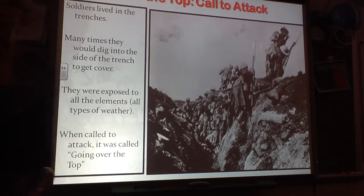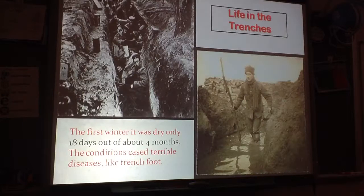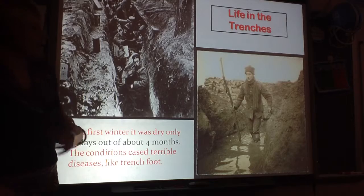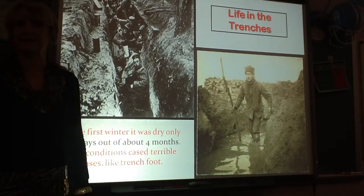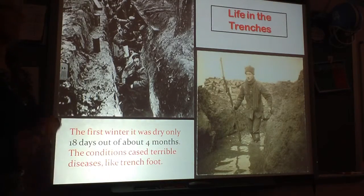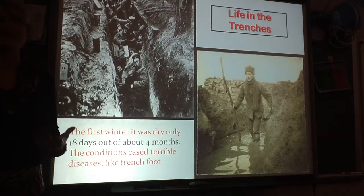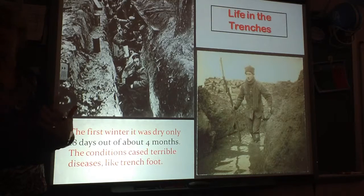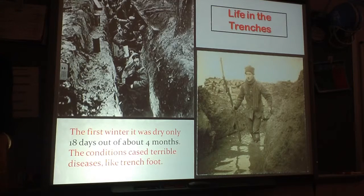You're just a perfect target to be taken out. Life in the trenches was terrible. The first winter, it was dry only 18 days out of those four winter months. These soldiers were out in the cold rain and snow, and they did not have drainage systems in these trenches. The dirt can only hold so much water, and soon the trenches began to fill up. Conditions were miserable — there weren't showers, there weren't bathrooms. Sitting in that mud 24 hours a day was a horrific way to fight.